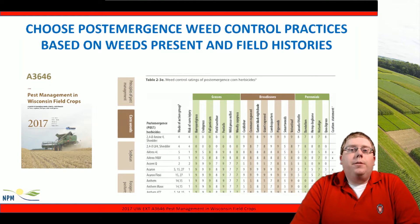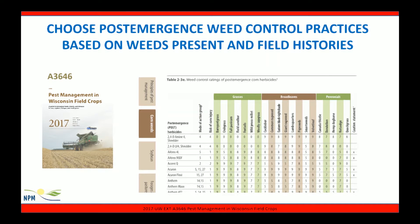Choosing post-emergent weed control practices based on the weed species present and field histories is critical. The University of Wisconsin publishes publication number A3646, Pest Management in Wisconsin Field Crops, which is a great guide for more information about herbicide controls. Table 2-3E details post-emergent herbicides for corn, and we'll look at the very first product 2,4-D with mode of action group 4 and a risk of corn injury of 4. 2,4-D will not control grasses, so we move to broadleafs where it gives a control rating. These ratings are from 0 to 10, with 0 being the worst and 10 being the best. For example, lambsquarters has a rating of 9, which would provide fairly decent control. We should also look for our perennial weed species to see if there's going to be any control based on our herbicides.